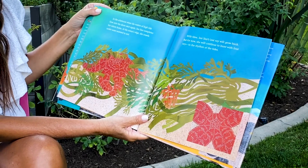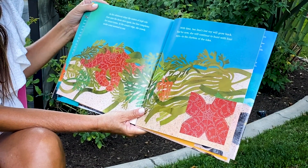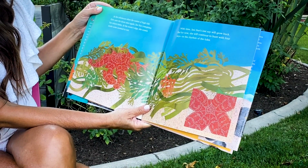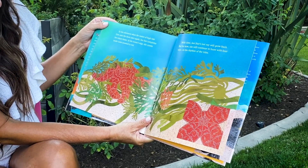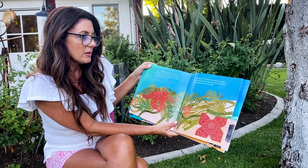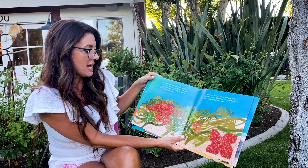In the afternoon, when the waters of high tide flow onto the shore once again, sea star completes her return home. At the ocean's edge, she crawls under some seaweed to rest. With time, sea star's lost ray will grow back. But for now, she will continue to hunt with four rays, to the rhythm of the tides.